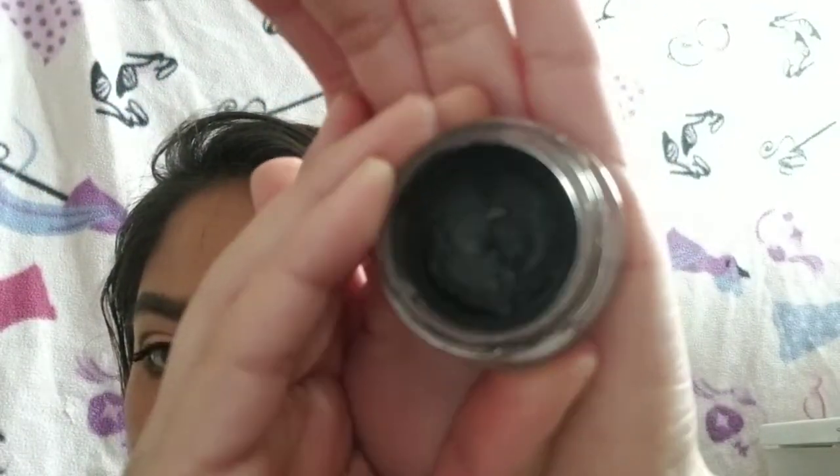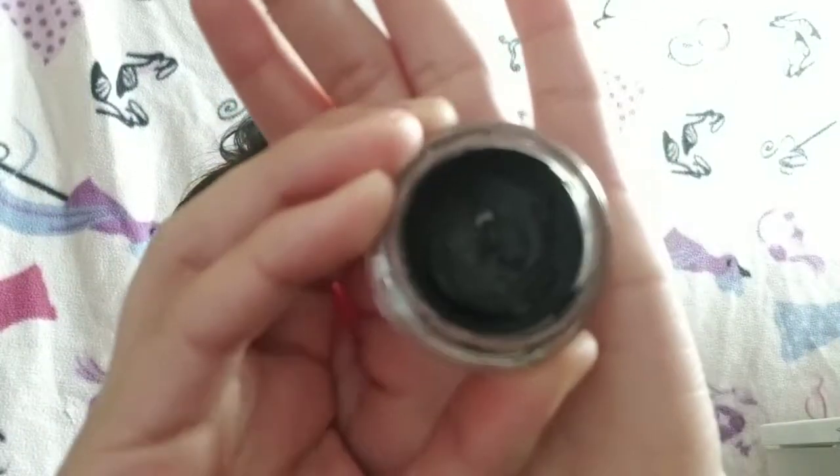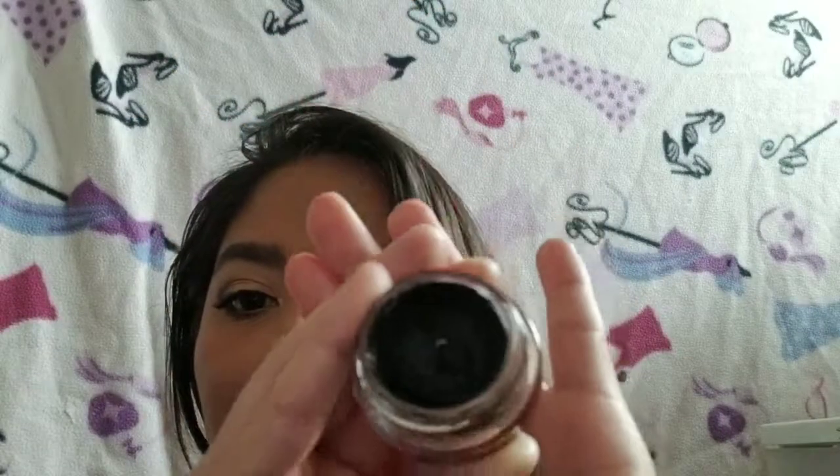My next thing is my Maybelline Color Tattoo potted one in black. There's not much difference — I still have that little speck of pan. I've been working around the sides more. It's still really creamy and I've had this for about three and a half years and it hasn't dried out on me, which was a concern because people said these dry out fast. I close it really tight though, so that might be why.